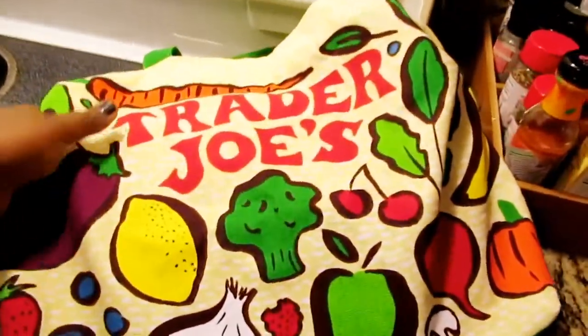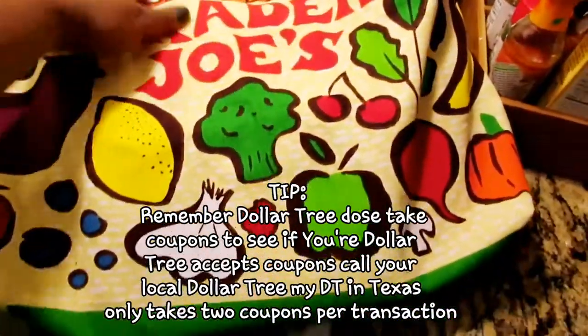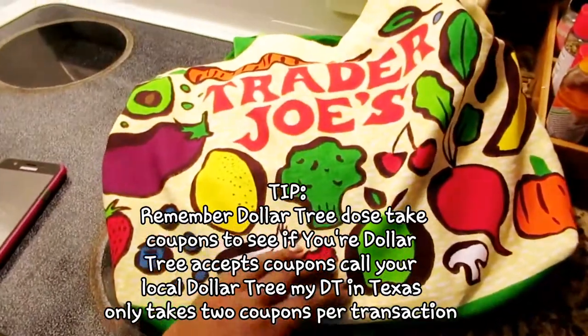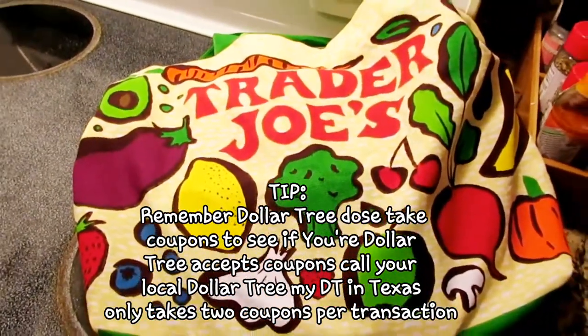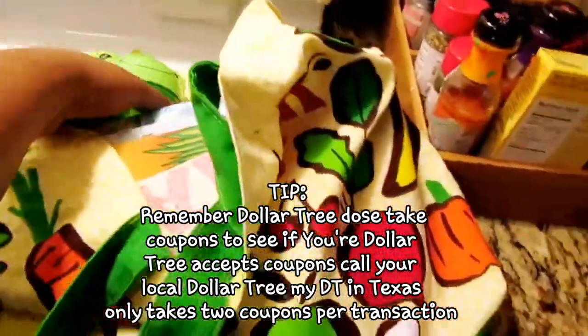Hi you guys and welcome back. I did not go to Trader Joe's — I actually went to Dollar Tree, so yes, this is the Dollar Tree haul. I'm going to be showing you some of the summer things that I got and my budget.